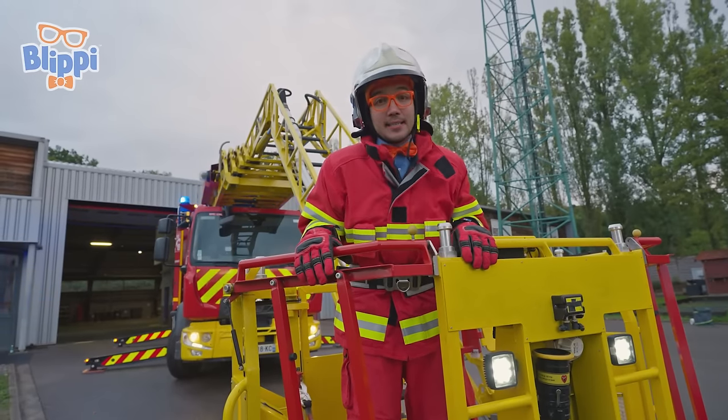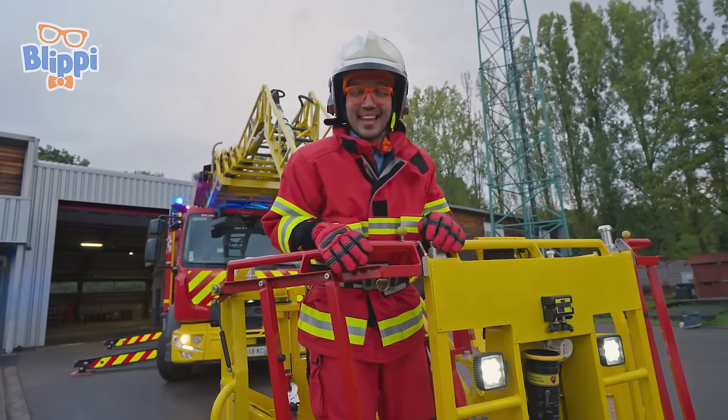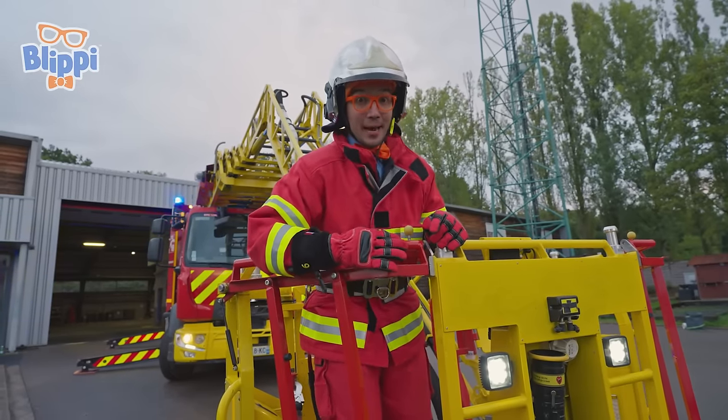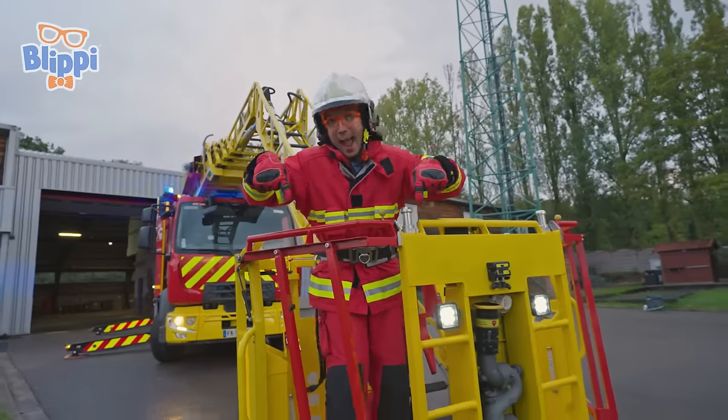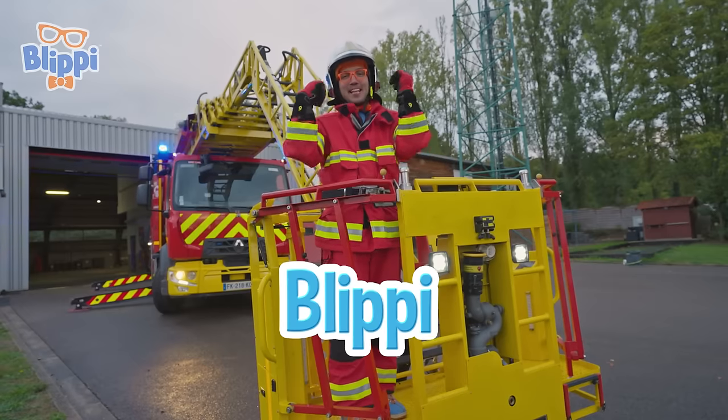That's the end of this video. But if you want to watch more of my videos, all you have to do is search for my name. Can you spell my name with me? Here we go — B-L-I-P-P-I. Blippi!